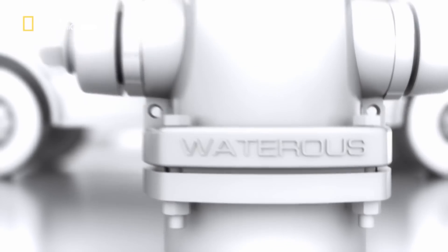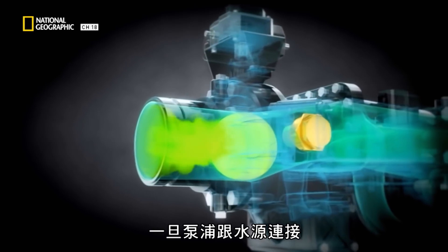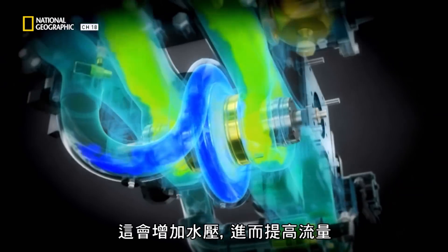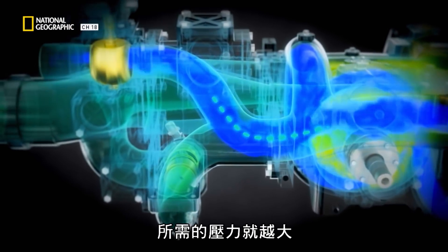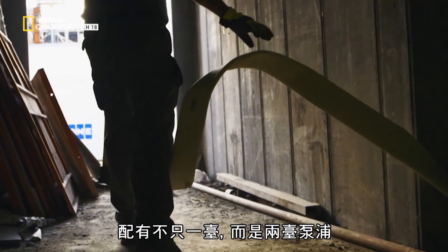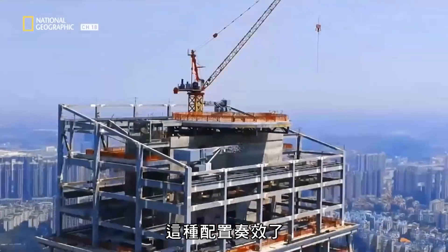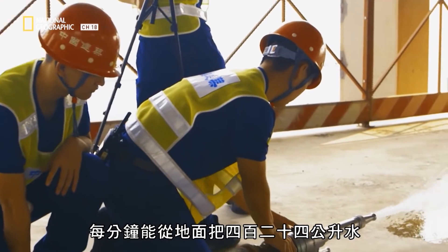Sending water to that height is going to take a lot of pressure. The problem with a high-rise application is there's pressure loss as you're going up to different floors. Pumps work thanks to a part called an impeller. Once the pump is connected to a water source, the impeller starts to spin — those turning blades push the water forwards, increasing its pressure and flow rate. The greater the height the water has to reach, the greater the pressure required. So for Nanning, Pierce created a prototype firetruck with not one but two pumps, armed with three impellers between them. And it worked — water pressure rose so high it sent 424 liters per minute from ground level up to the 85th floor.